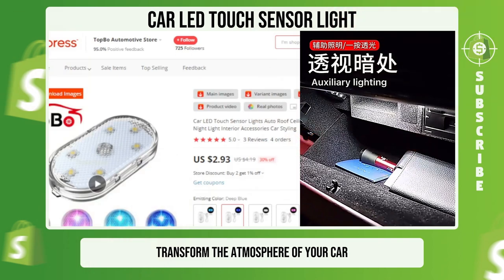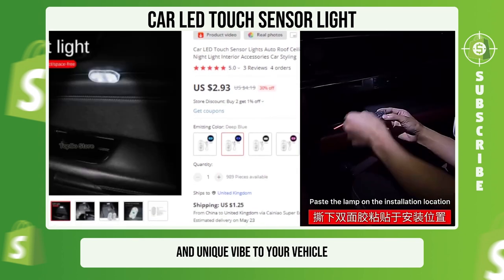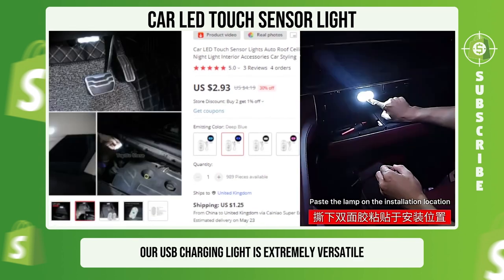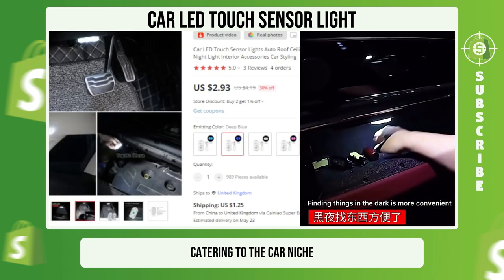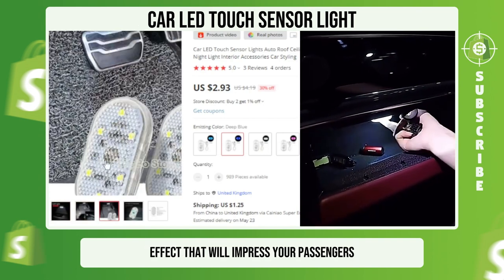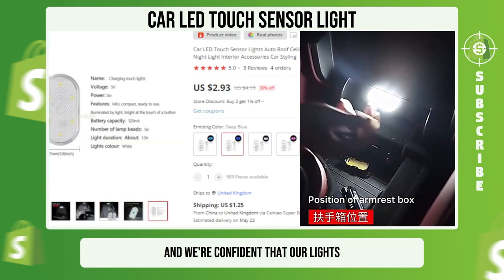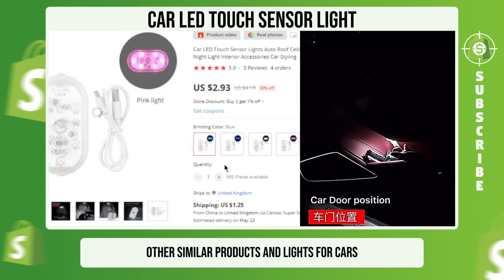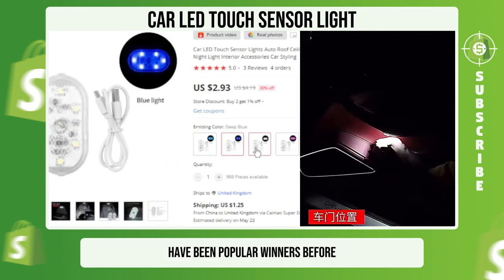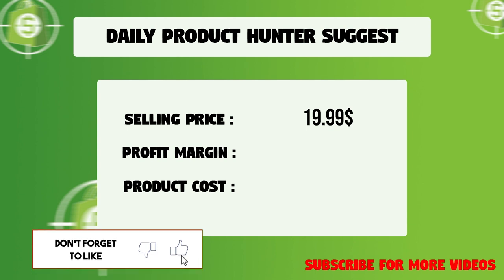Transform the atmosphere of your car with our car LED touch sensor lights, which are designed to add a cool and unique vibe to your vehicle. Our USB charging light is extremely versatile and can be installed anywhere in your car. Catering to the car niche, our product is guaranteed to create a wow effect that will impress your passengers. We suggest that you sell this winning product at $19.99 with a $14.10 profit margin.